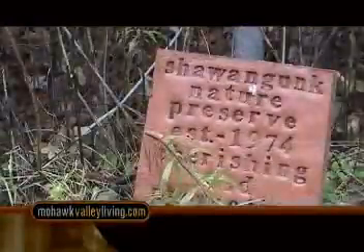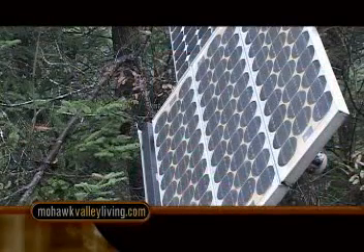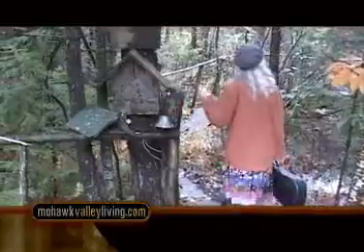With the weather turning colder, we wondered what Tim and Peggy were up to at the Shawangunk Nature Preserve. We heard that Peggy makes useful rustic furniture, and that with Halloween around the corner, her rustic brooms are popular with little witches and wizards.